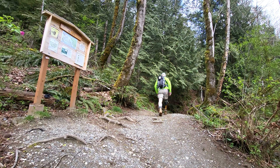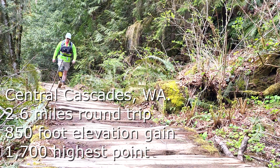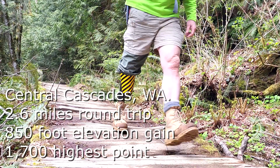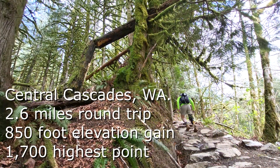The trail begins in a gravel parking lot just after entering the Mount Baker Snoqualmie National Forest from the west — it's actually more like a glorified shoulder off Highway 2 than a parking lot. The trailhead is on the west side of the parking area. An information kiosk is located about 20 feet up the trail, but there are no facilities, so make your pit stop prior to arrival.